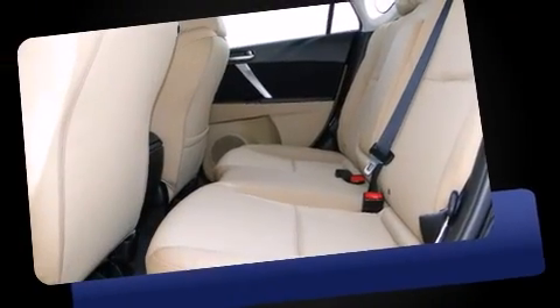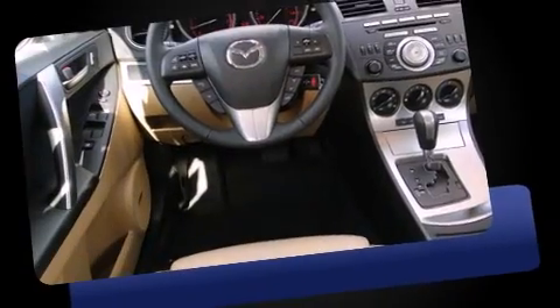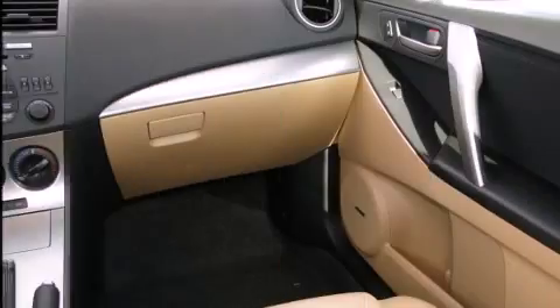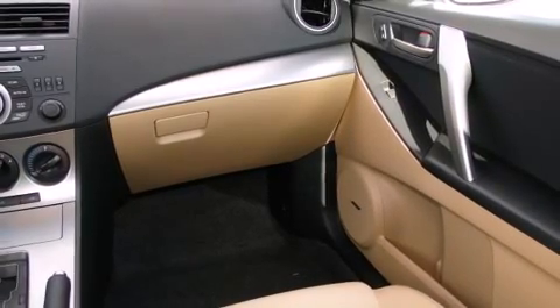Top features include front fog lights, one-touch window functionality, a tachometer, a trip computer, and power windows. Storage solutions are integrated throughout the interior, demonstrating thoughtful attention to detail.